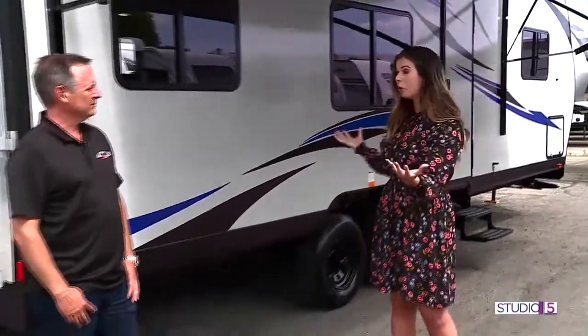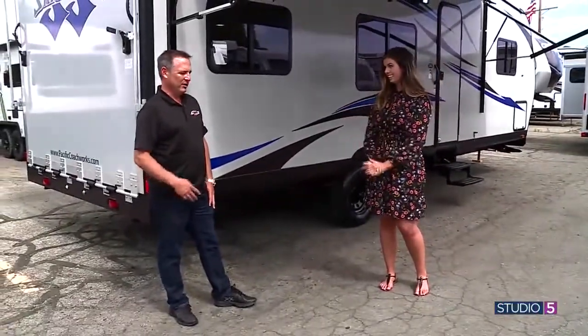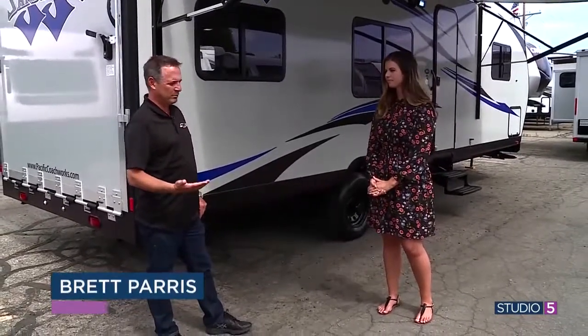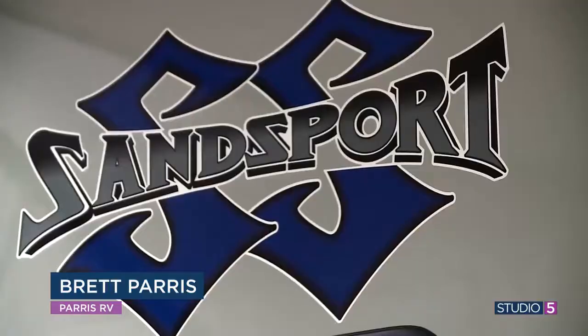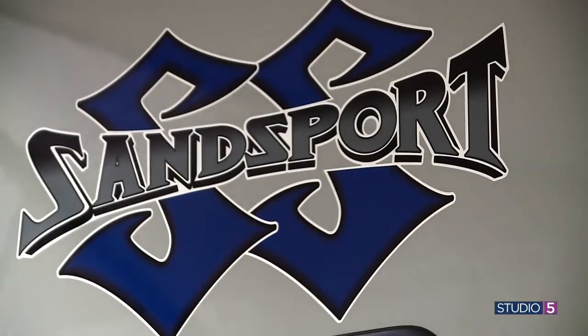If you were itching to pack up the toys and head to the dunes or head to the mountains, you need a trailer that can back you up. Brett Paris with Paris RV is here with a toy hauler that can do just that. At Paris RV, we specialize in toy haulers — we have 14 brands. This particular one is a 2020 Sand Sport by Pacific Coachworks, and the model's called a 24-14.